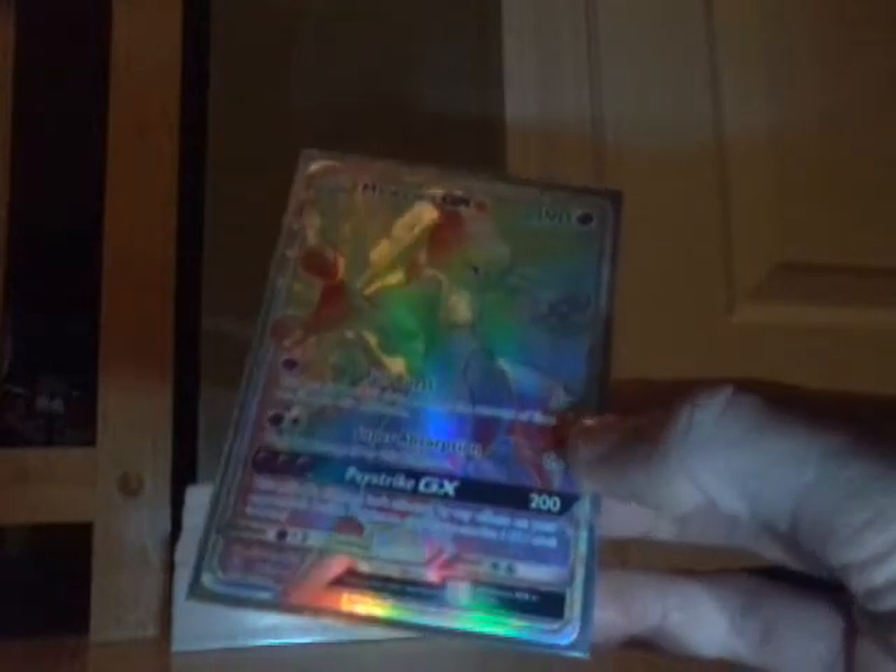And now for number one — we have a Mewtwo GX Full Art. I pulled it recently in my most recent pack opening where I pulled three Mewtwo GX's — three out of the four in the set, which was crazy. I pulled the Mewtwo GX, Mewtwo GX Full Art, and then Mewtwo GX Full Art Rainbow Rare Secret Rare. This is my favorite card that I have. It shines so nicely, it was in decent condition when I got it, and I'm probably not going to grade it — I haven't graded a card yet — but I really want to sometime. I think it's a really nice card.